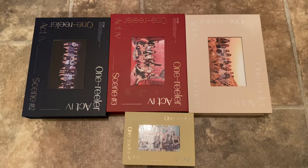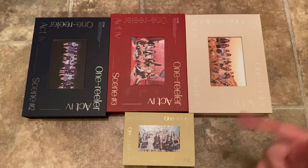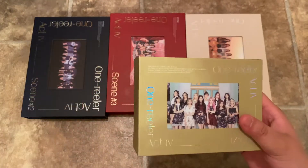Hi guys, so I'm finally doing an unboxing of IZ*ONE's fourth mini album, One Realer. I have all three versions — Scene One, Two, Three — and then the kit, which I never usually get. But the picture on the front was really pretty, so I decided to get it. The only other kit I have is for the last album, so that picture is just super pretty.